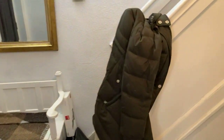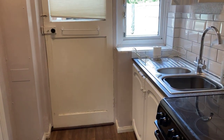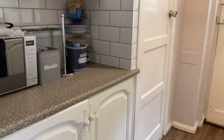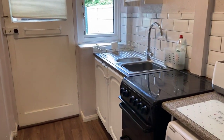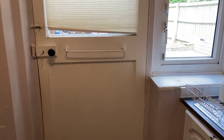Through to the kitchen, with wall and base-mounted units, space for a cooker and washing machine, storage in the corner, and a one-and-a-half stainless steel sink unit with monobloc chrome tap over. We'll take a look through there in a second.